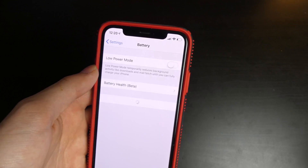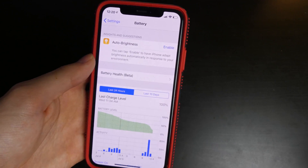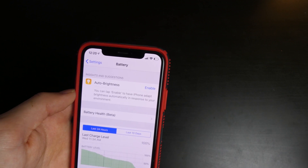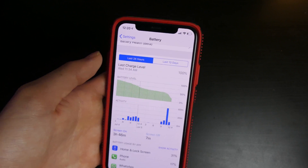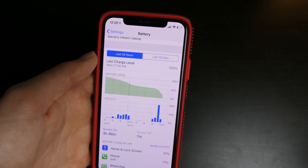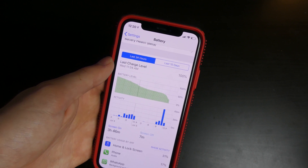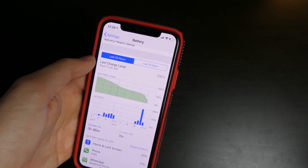Battery life is pretty good. I have not plugged my phone in since yesterday at 11:34 AM. It is currently 12:20 today, so it's been unplugged for about 13 hours. There is my usage graph right there. My screen-on time is 3 hours and 46 minutes, so I haven't been using my phone a ton. It's been on standby a lot, but I have been using it pretty constantly today, and as you can see, we've got some pretty good usage right there.